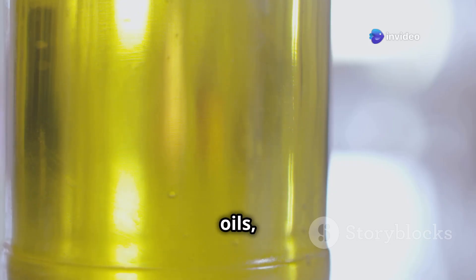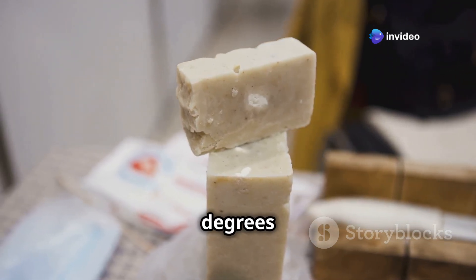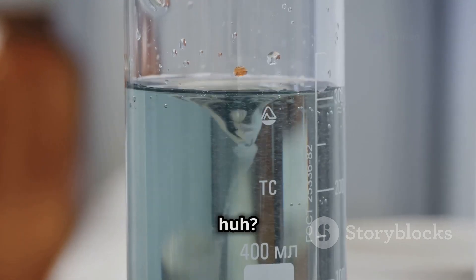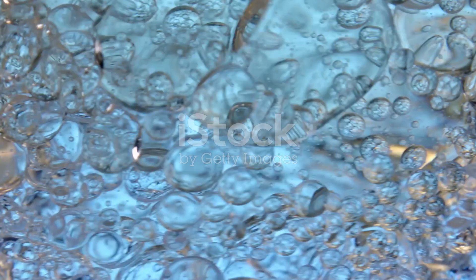It's found in animal fats and vegetable oils, and get this — it's a waxy solid that melts at 69.6 degrees Celsius. Pretty cool, huh? But don't let that fool you — it boils at a sizzling 360 degrees Celsius.